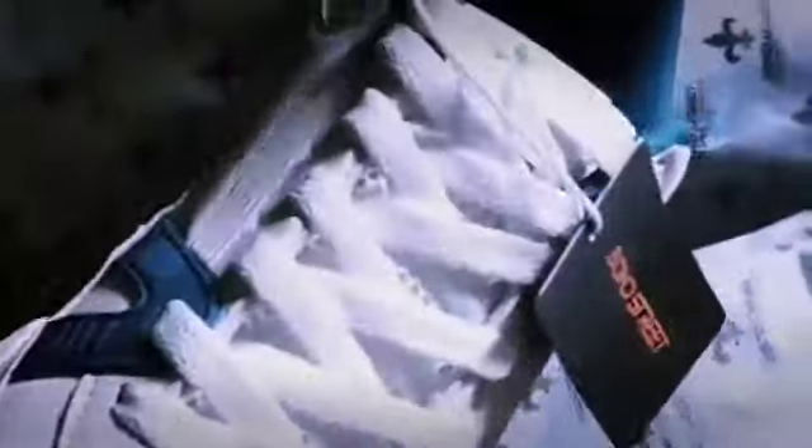You can wear it on casual occasions like a party, birthday, or whatever occasion you want. These shoes are very perfect and you can wear them with black jeans, blue jeans, or trousers.